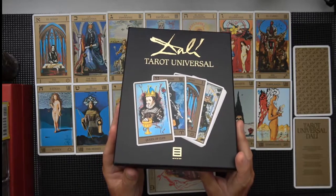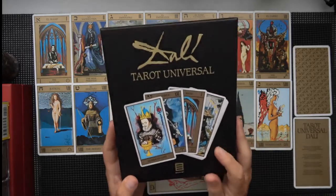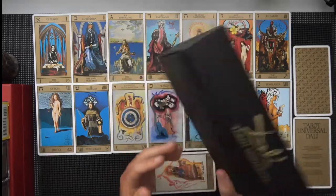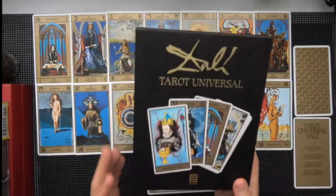It comes in this big box, which is basically too big, but it's big enough to accommodate the book that comes with it, which is in English, German, and French. And as you'll see in a second, they're all three on the same page — every page or every other page.